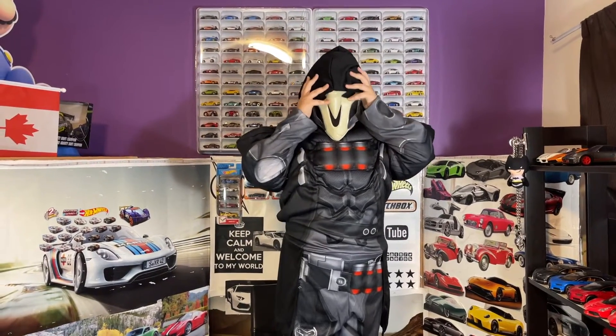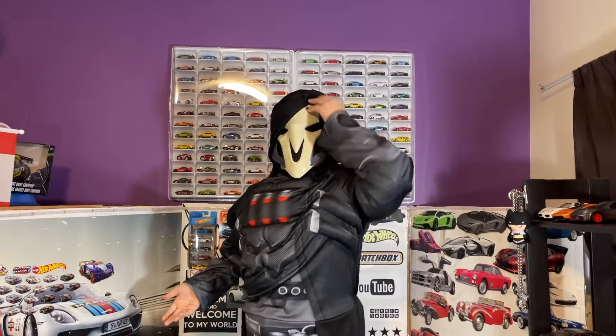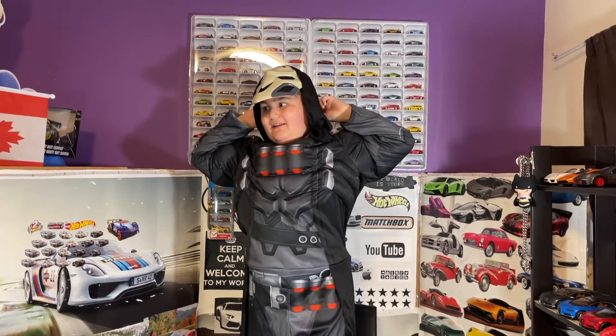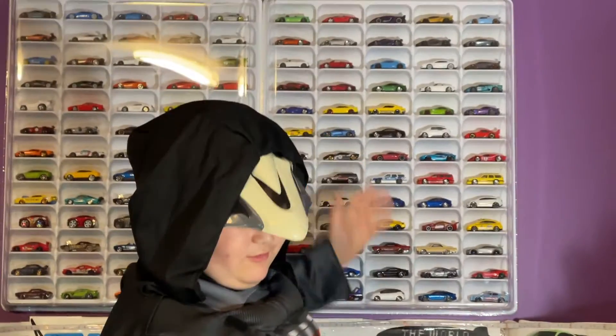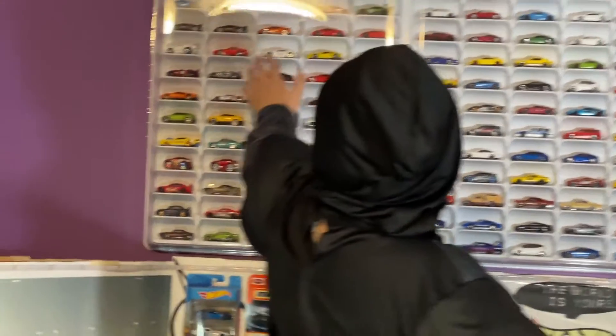Hey guys, welcome to my channel. Today we're gonna talk about my shelf. It's Halloween today, it is Sunday. I wanted to show you the shelf finally loaded up with cars — we got two of them.